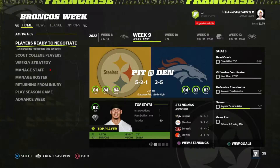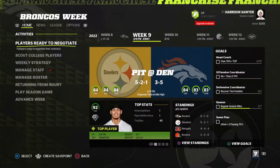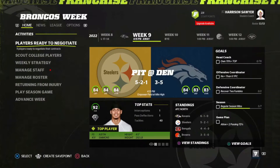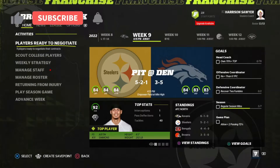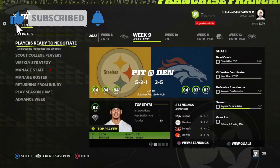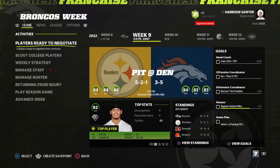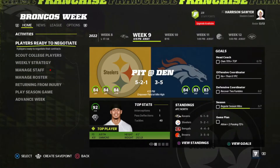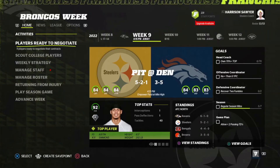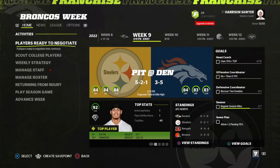We move to 5-2-1. By the way, 84 overall across the board, taking on the 3-5 Denver Broncos in Week 9. Thank you guys so much for watching. If you enjoyed, leave a like, subscribe down below. In the next video we start pulling you guys into the draft, so make sure you stick around and subscribe so you don't miss out. You still have a shot to enter right now — click the link in the description. I'll catch you in my next one.